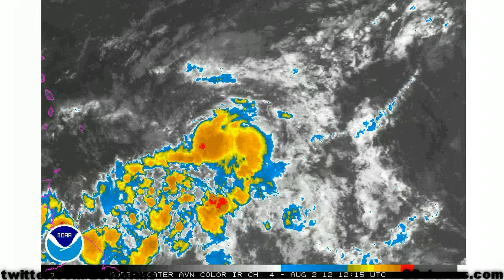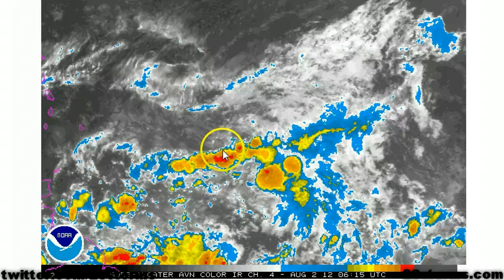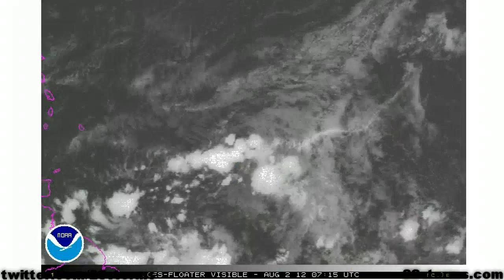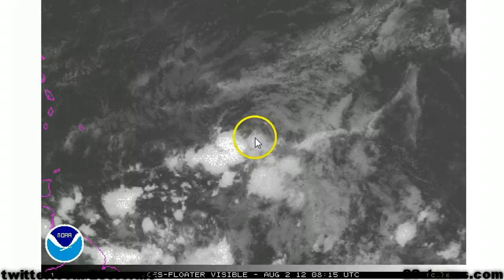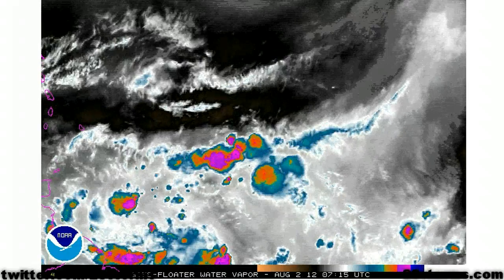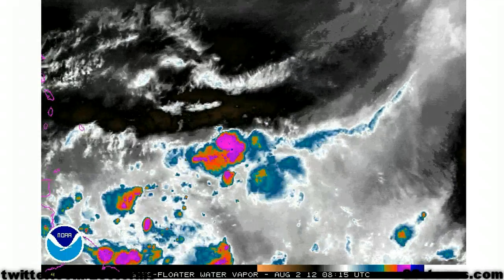As we turn to the enhanced infrared, you can see that all of the convection is displaced just to the south of the center. In fact, there's even a second area of mid-level rotation, and you can see this as we go back to the visible satellite. As long as this remains rather drawn out, it's going to take several more days for this depression to organize, not to mention the vertical westerly wind shear that is still in place, so short-term prospects for this system are not very good.